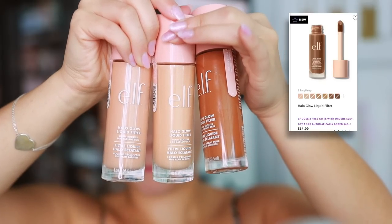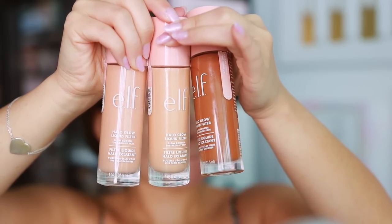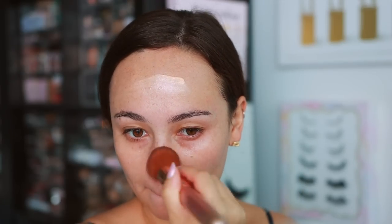The next item is another kind of priming option — I'm just overall so impressed with this product. This is the ELF Halo Glow Liquid Filter, ELF's dupe of the Charlotte Tilbury Airbrush Flawless Filter. I think ELF knocked it out of the park — it's not an exact dupe but it's pretty close. They look identical on the skin but I would use them differently. The ELF has a little bit more pigment to it.